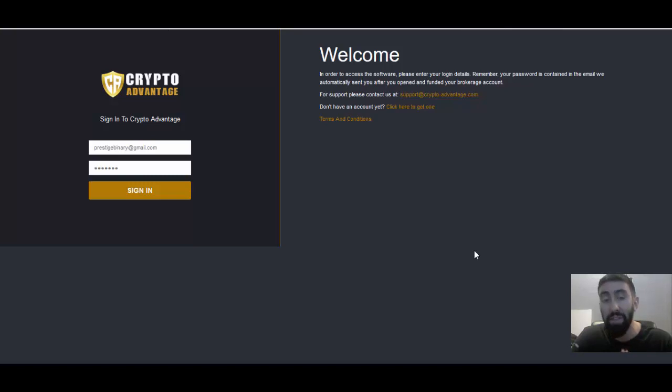Earlier today I submitted my very first withdrawal using CryptoAdvantage. In this video we are going to be reviewing the process of the withdrawal, some important tips that you need to understand in order to have a successful withdrawal, and also some important things that you need to avoid — that way you avoid any complications when the time comes to withdraw some of your profits.